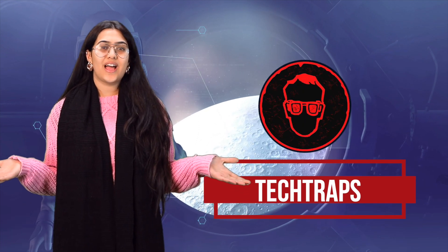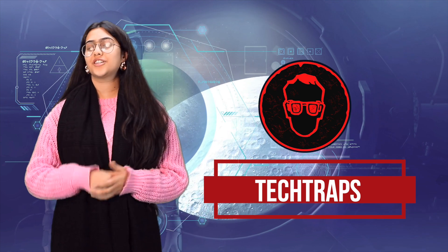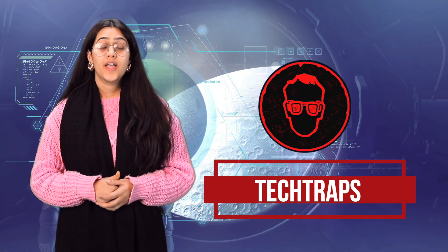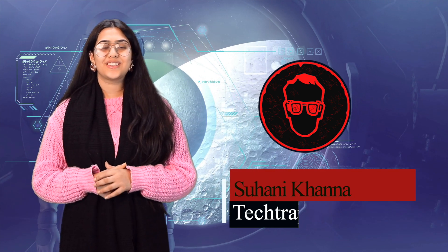Hi guys, welcome to our channel Tech Traps. We present to you what's new, what matters, and how technology can enrich your life. I am your host Suhani Khanna, so without further ado, let's get this video started.